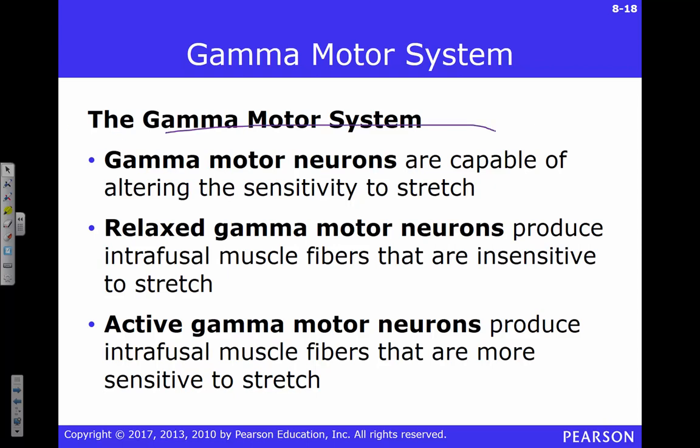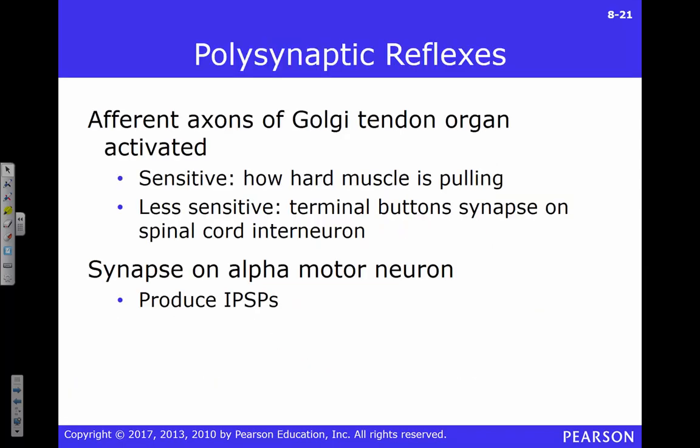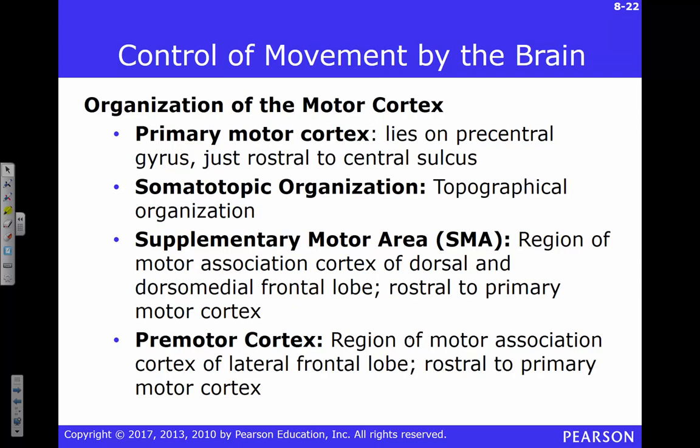This relates to the concept of gain control — we talked about that briefly in sensory systems, and you have it in your muscle system as well. You can adjust sensitivity to stretch. There are also polysynaptic reflexes, and a lot of this is going on down in the spinal cord.